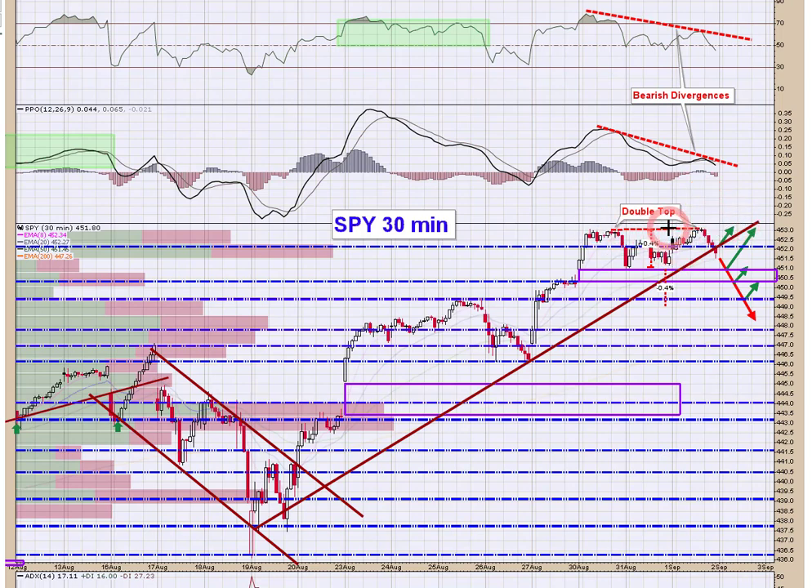The way you figure out a measured move off a double top is you go from high to the low — in this case that is 0.4 percent. The structure triggers if price breaks the prior low, then you take that 0.4 percent from the breakdown point, which brings you down to about 449. If this gap fills, I would expect price to find support at around 449.50. That's not a prediction — it's just where the technicals point if this double top plays out.